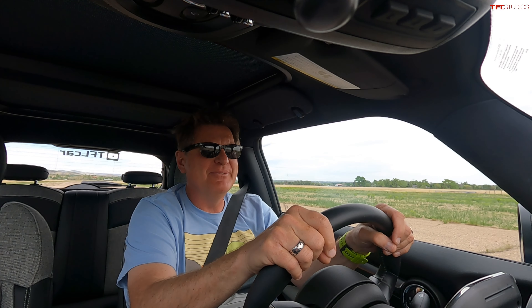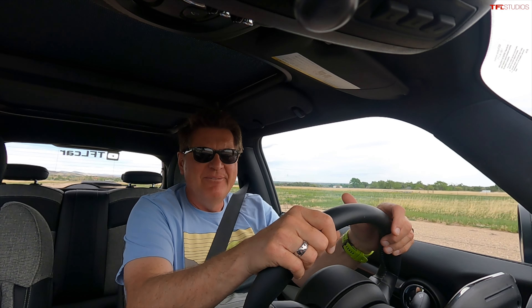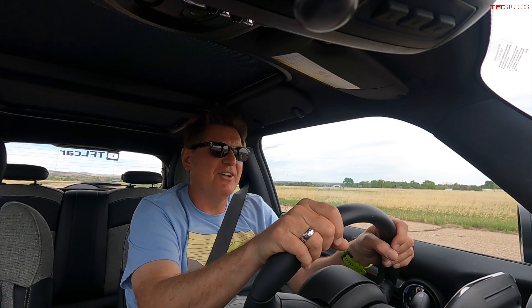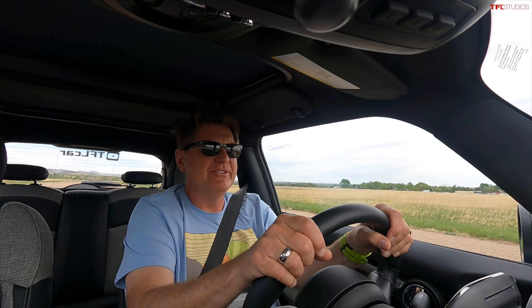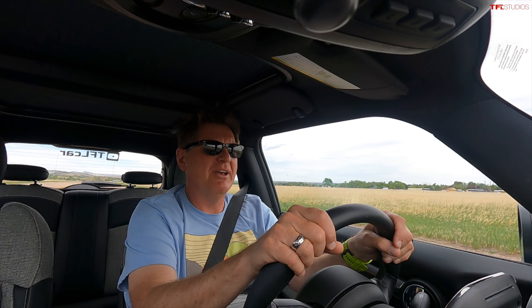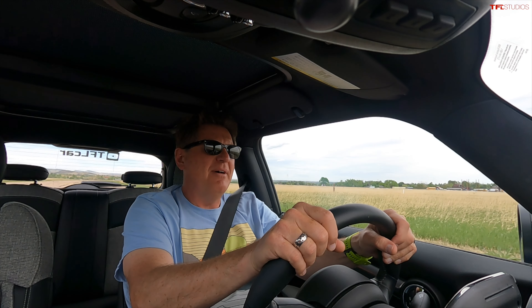Electric car zero, motorcycle one. There isn't much that can be done to make the Mini faster — that's the thing about electric cars, they're just computers with electric motors. You floor it and it goes, or it doesn't. In this case it didn't, at least not quick enough to defeat the mighty Yamaha.